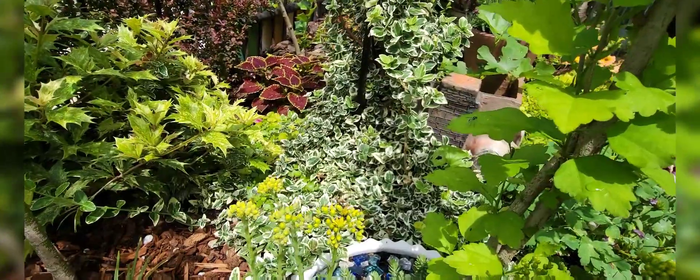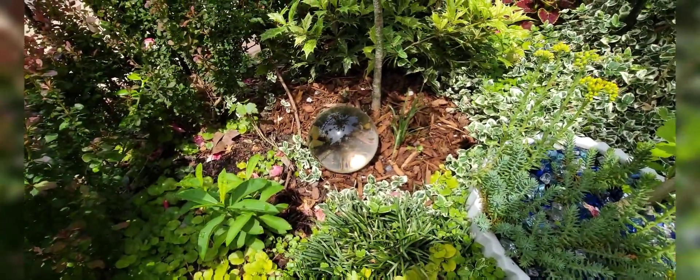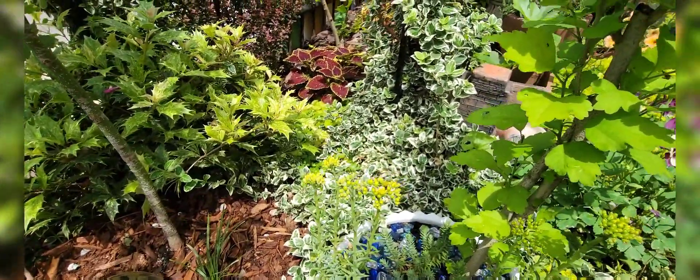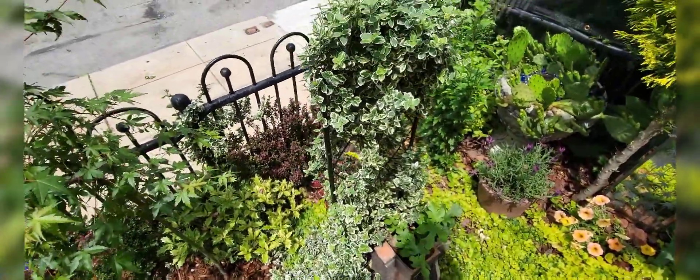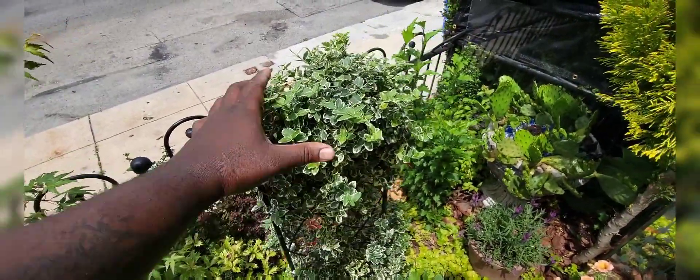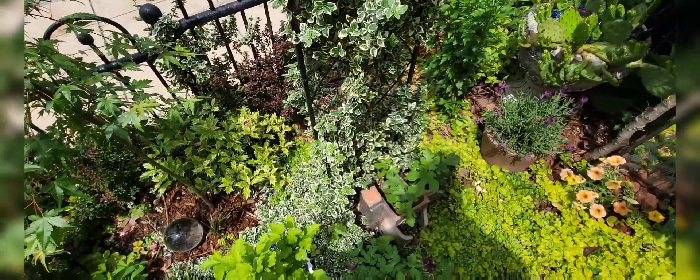This creeping euonymus — it creeps in a good way. I do have to watch it though because it wants to go everywhere, but I really like its enthusiasm. I've trained it up this trellis here and created a nice little topiary, which I just shape every now and again.